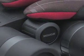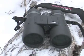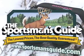The fast center focus is ribbed for a sure feel, even with gloves on. Tremendous quality and gigantic savings right here. Get yours today.